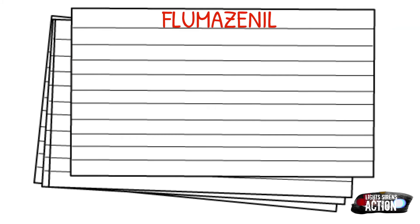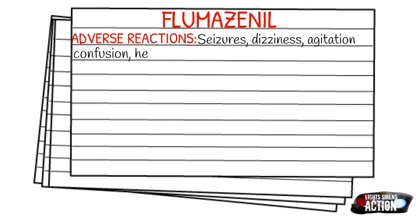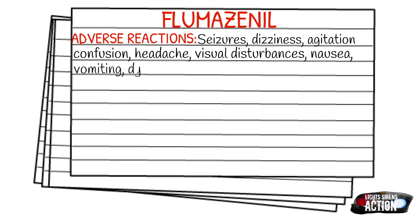Adverse reactions can include seizures, dizziness, agitation, vomiting, headache, confusion, visual disturbances, nausea, dysrhythmias, chest pain, and hypertension — but the most commonly reported one is seizures.